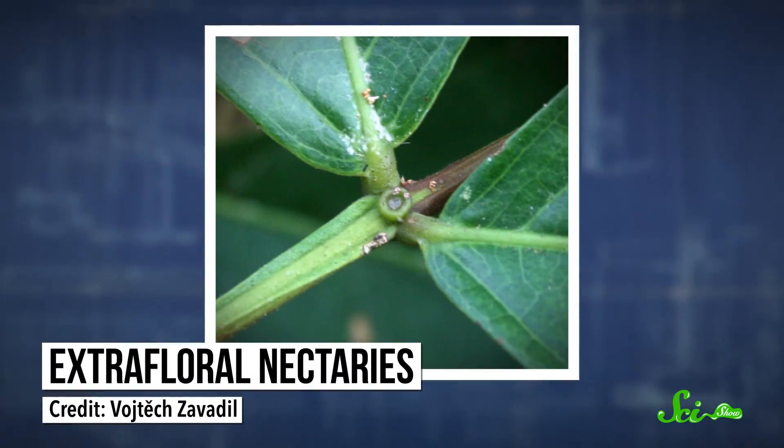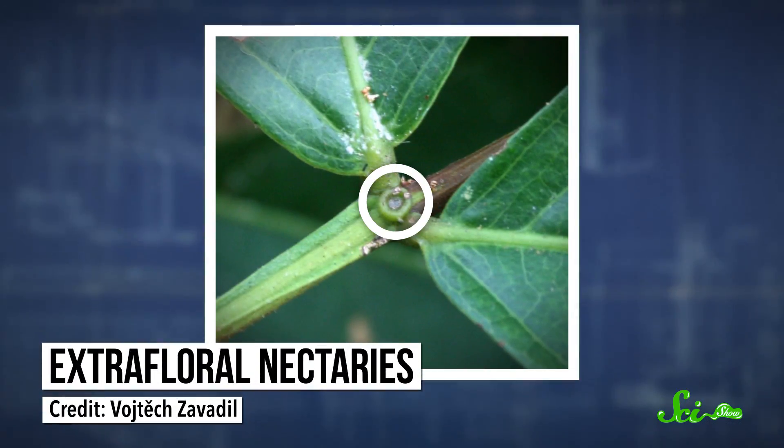But a few plants have evolved a completely separate source of nectar. They're known as extra-floral nectaries — special structures outside the flower that produce a liquid cocktail of sugars and amino acids, a lot like the nectar inside flowers, just in a more strategic place.